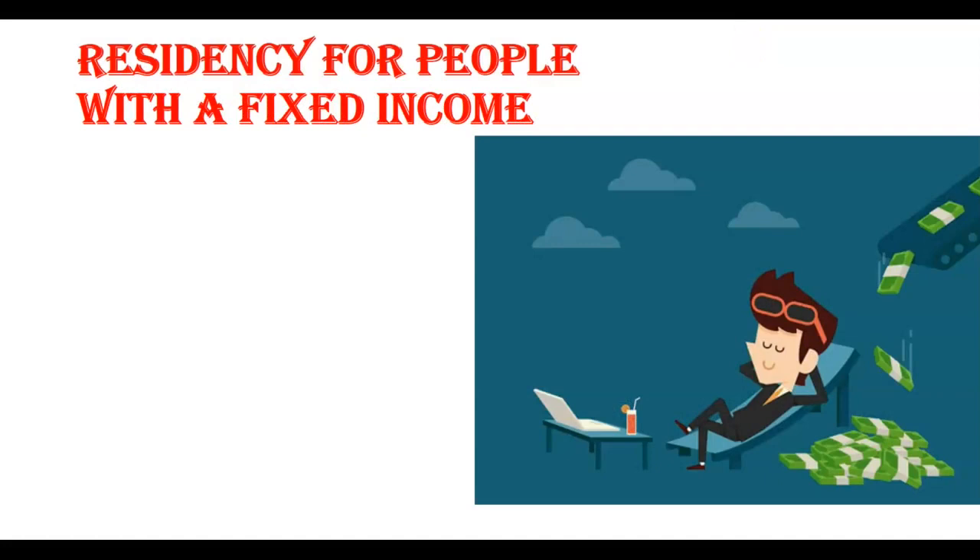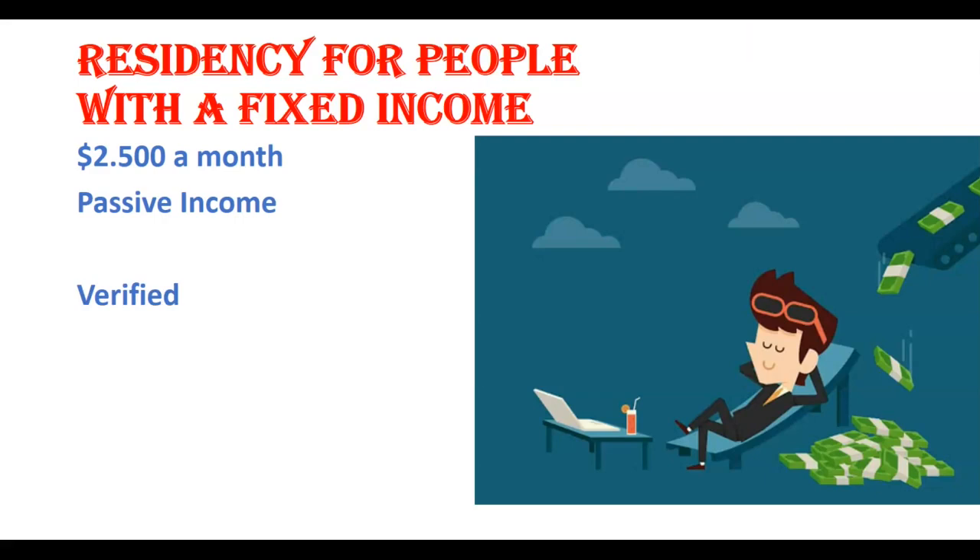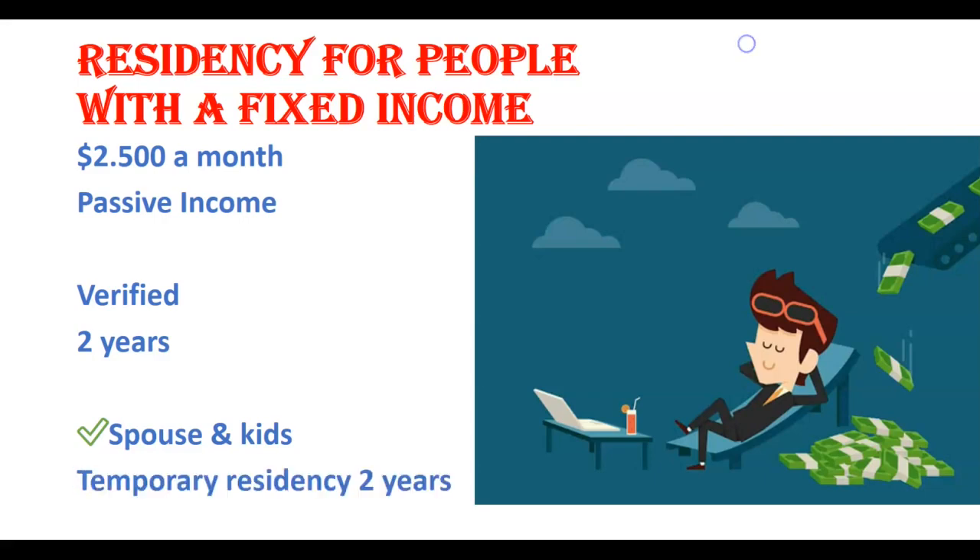Next is residency for people with a fixed income, known as the rentista category. If you or your spouse have a minimum passive income of $2,500 a month, you may qualify. This income can't come from a salary — it has to be passive or fixed income. The investment source of income will need to be verified by a financial or banking institution, by providing a letter indicating the applicant will receive $2,500 a month in Costa Rica for at least two years. They will also allow you to obtain residency for additional family members. The temporary residency under the rentista category is valid for two years, can be renewed, and after three years you can apply for permanent residency.